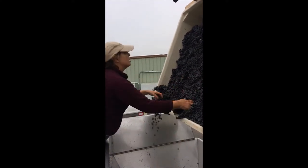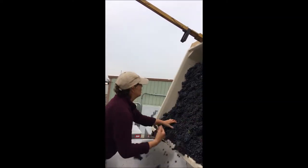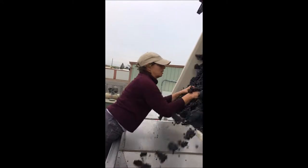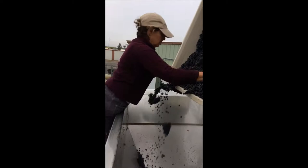After many years of experimentation, it's my choice not to include stems because we have amazing color intensity, amazing spice that comes out of the soils of the vineyard, and amazing longevity to our wines.